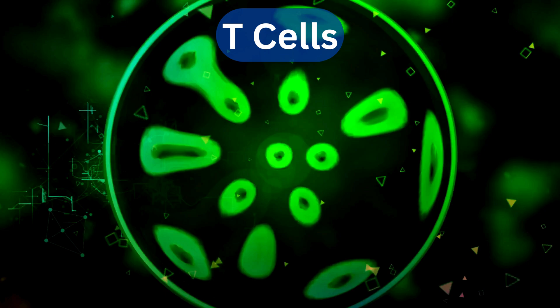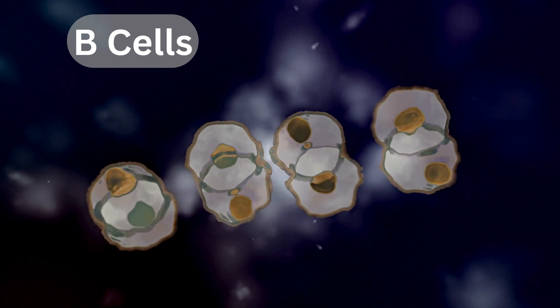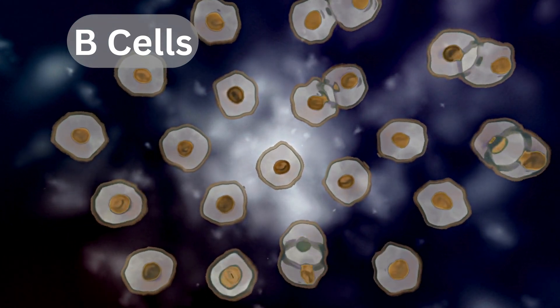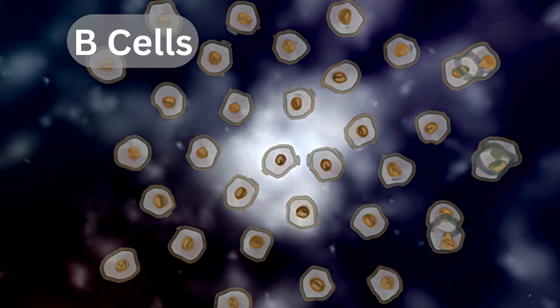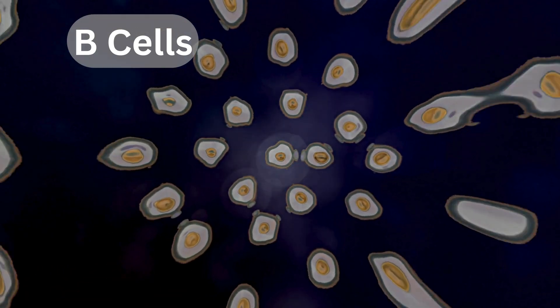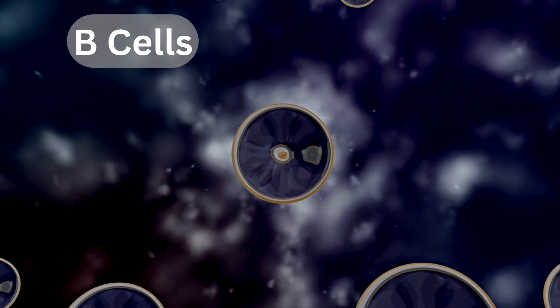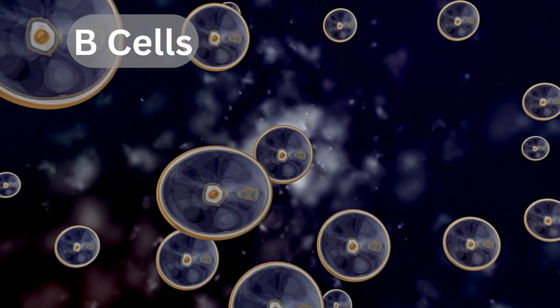Like T cells, there are also special B cells that, when matched with the specific T cell, become defense factories. They multiply very fast and then work really hard to produce lots of weapons called antibodies. Helper T cells give signals to those factories to not give up and to produce all the antibodies needed for the fight. These factories die soon after to not waste resources.